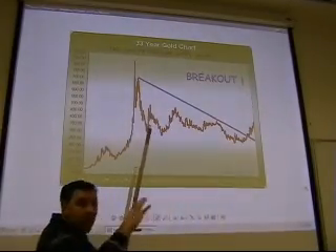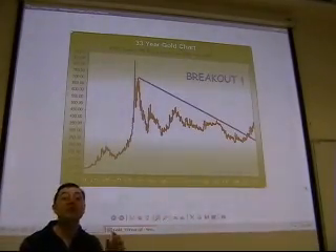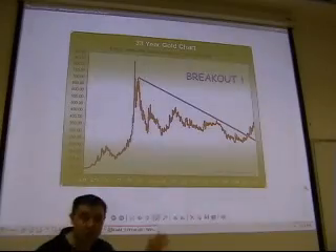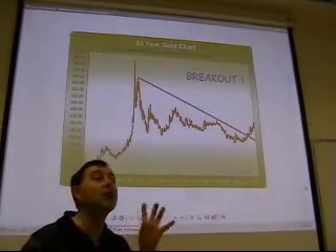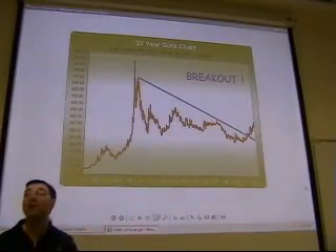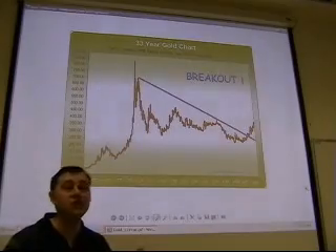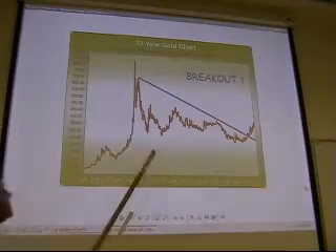You'd do better if you have a visual memory of gold's price for the full 20th century and also of the Dow Jones price. At any point in time you'd have a rough idea where each was and what the environment was. Knowing where the recessions were and when the economy was strong also helps — all these relationships help you learn the markets.